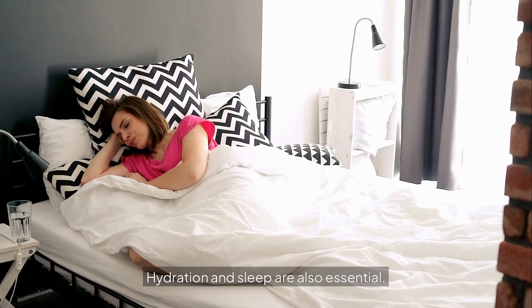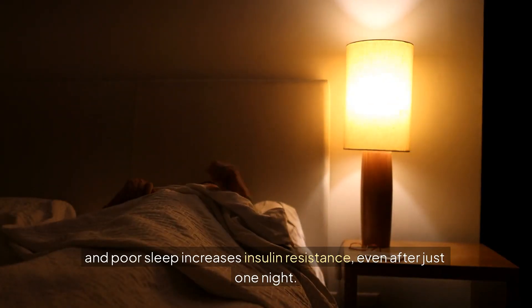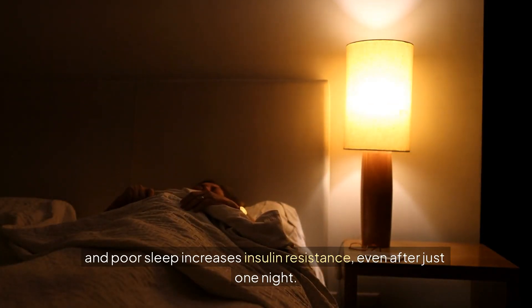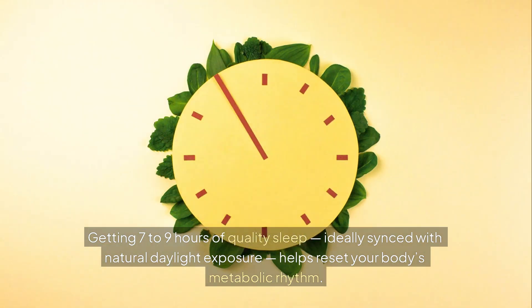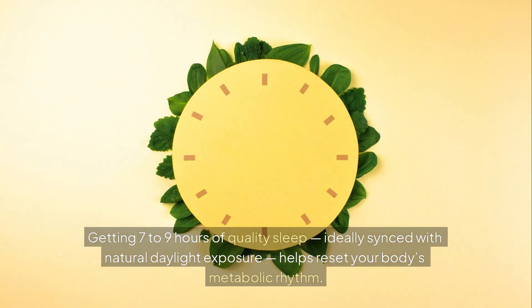Hydration and sleep are also essential. Dehydration can elevate blood sugar, and poor sleep increases insulin resistance even after just one night. Getting seven to nine hours of quality sleep, ideally synced with natural daylight exposure, helps reset your body's metabolic rhythm.